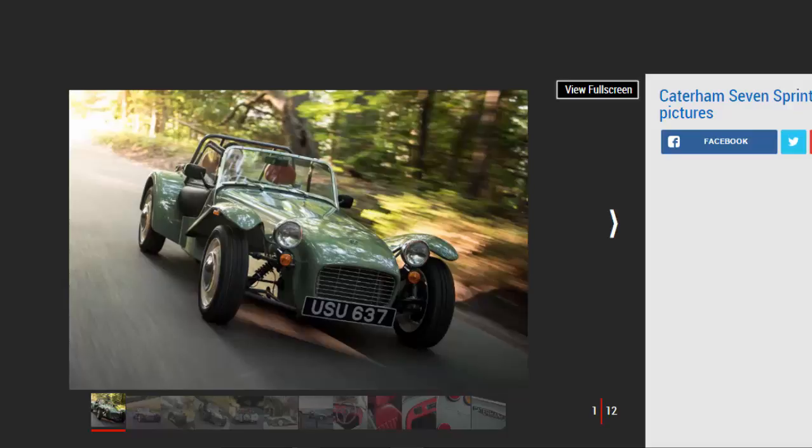Almost £28,000 may be a lot to ask for the dinky Caterham, but the Sprint is dripping with character and charm that is elsewhere hard to come by. Fun to drive and great to look at, the Sprint is a fitting tribute to the 60-year-old roadster.